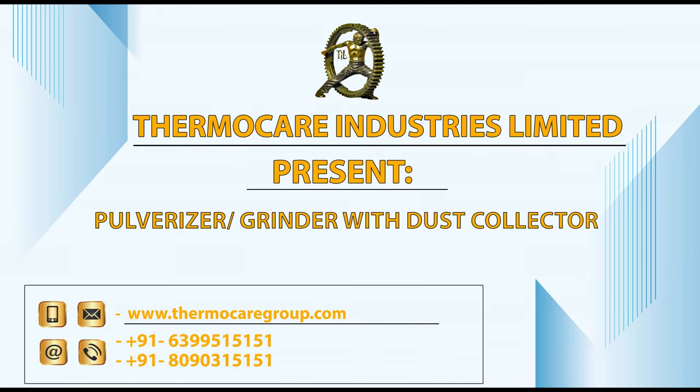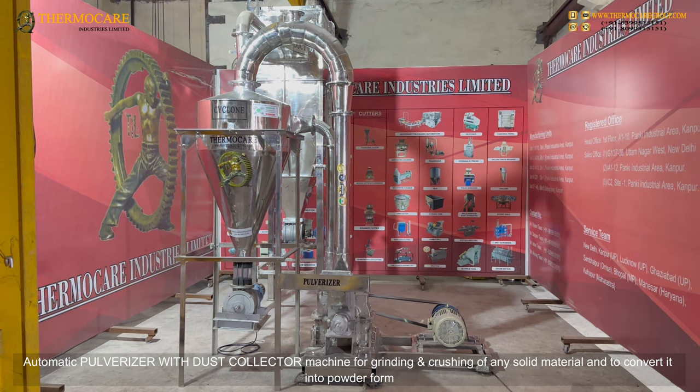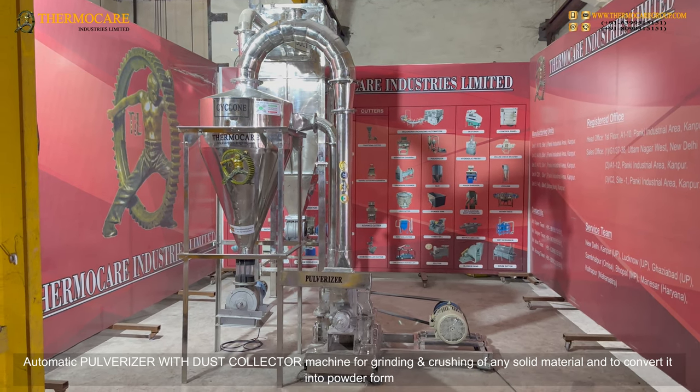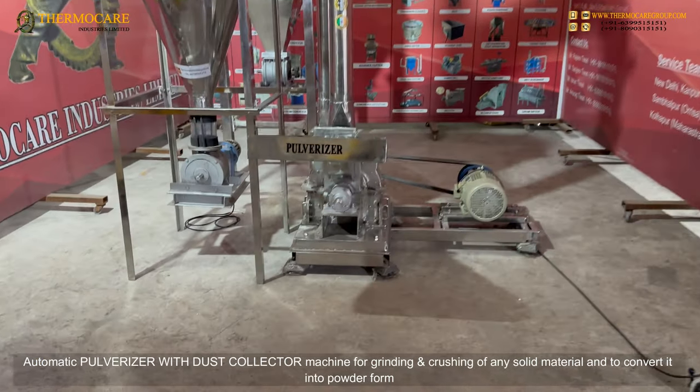Thermo Care Industries Limited presents the pulverizer grinder with dust collector. This is a 50 kg per batch automatic pulverizer with dust collector machine for grinding and crushing of any solid material.